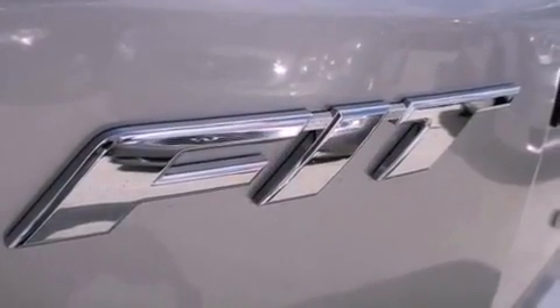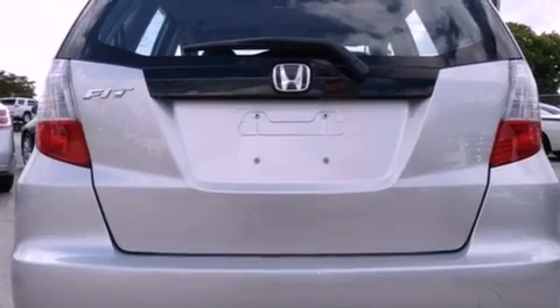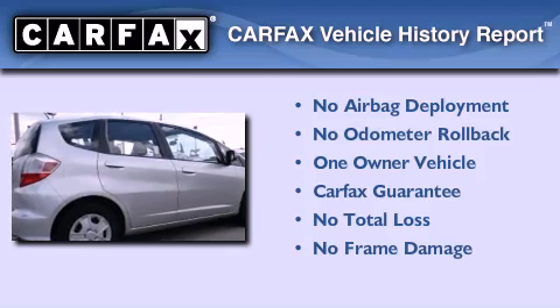With an EPA estimated rating of 35 miles per gallon on the highway, this automobile pays off in the long run. This Honda has had only one owner, and it qualifies for the Carfax Buy Back Guarantee.